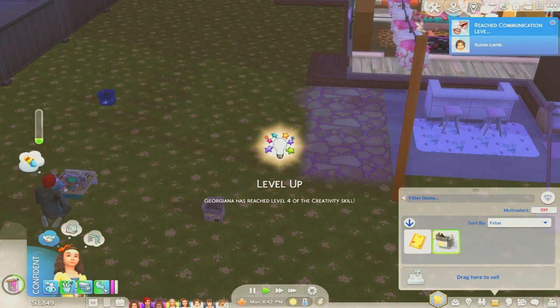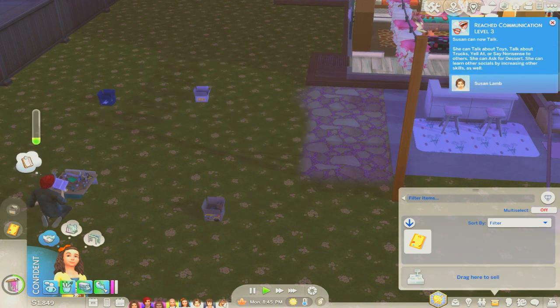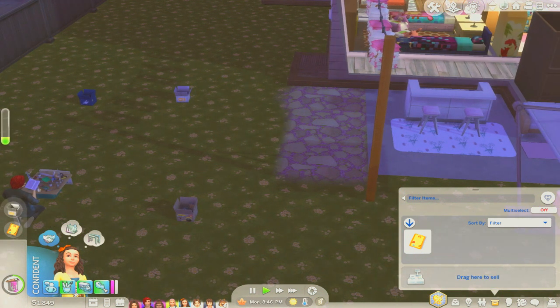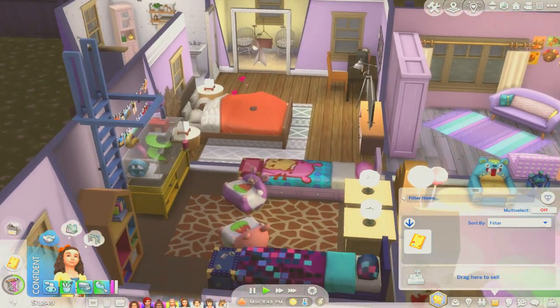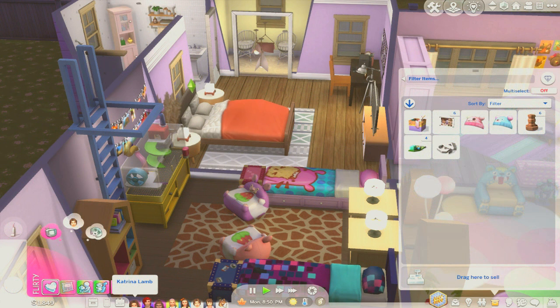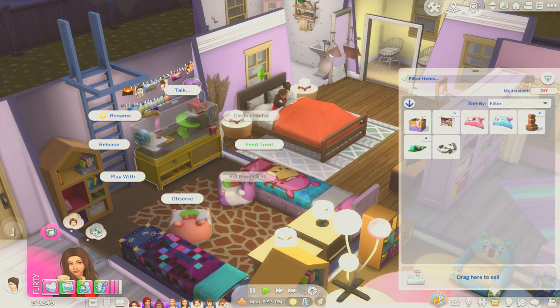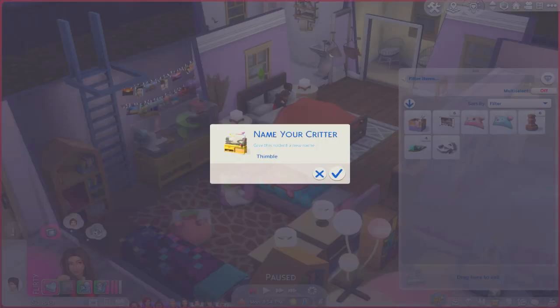I'm just going to get them all to start doing schoolwork. I know I'm being a bad mom right now because I'm not making them go to bed. Our little pygmy hedgehog's name is Thimble, but out of respect for my daughter we are going to call it Dippy.